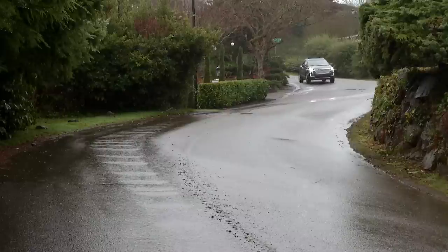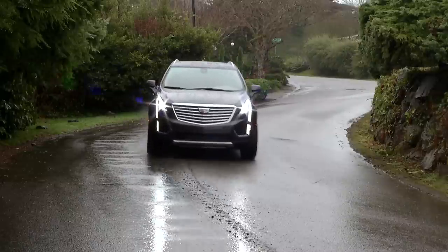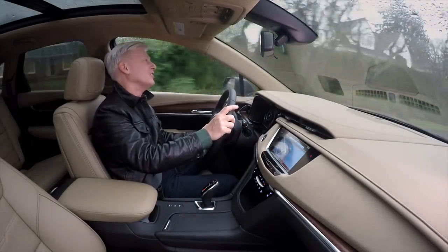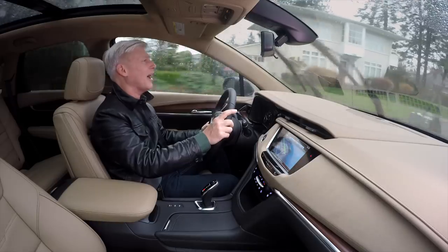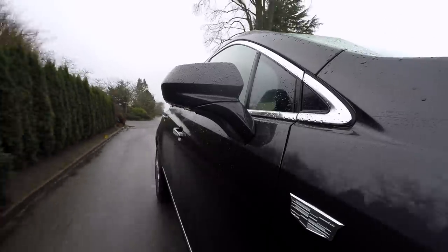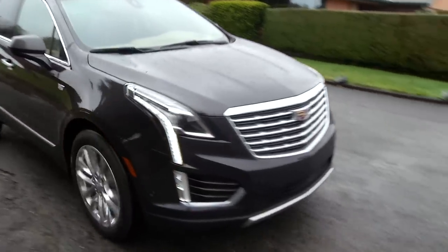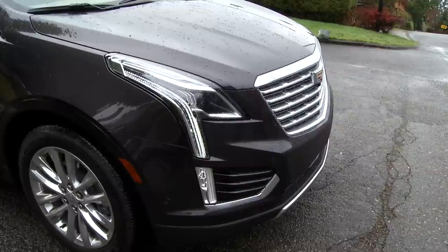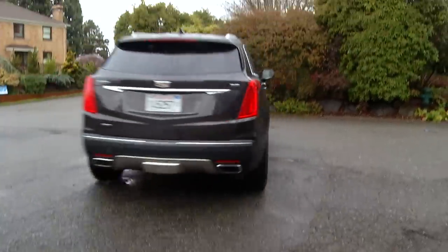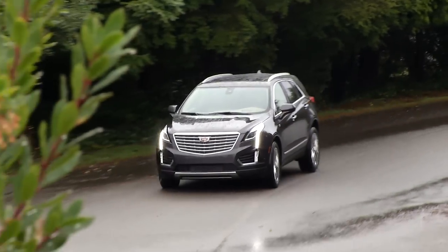If 0-60 performance is your thing, Car and Driver clocks the XT5 at 6.6 seconds. If you're going to drag race your neighbor's crossover — something I don't recommend — you'll probably win against a Lexus RX, but not an Audi Q5. Performance-wise, the Caddy is a bit of a tweener. General Motors does fuel-saving automatic engine start-stop systems very well. Unlike other manufacturers, it does not provide a dedicated button to turn it off, but the operation is smooth and unobtrusive.